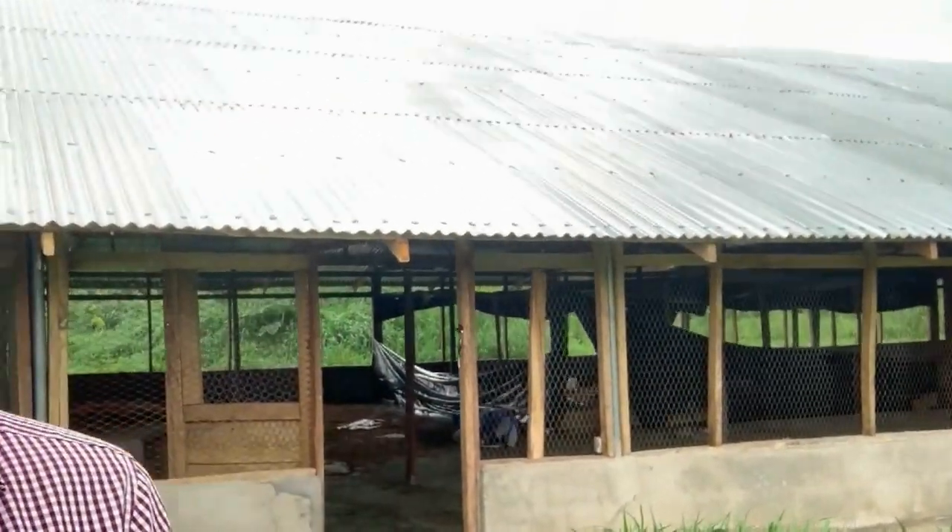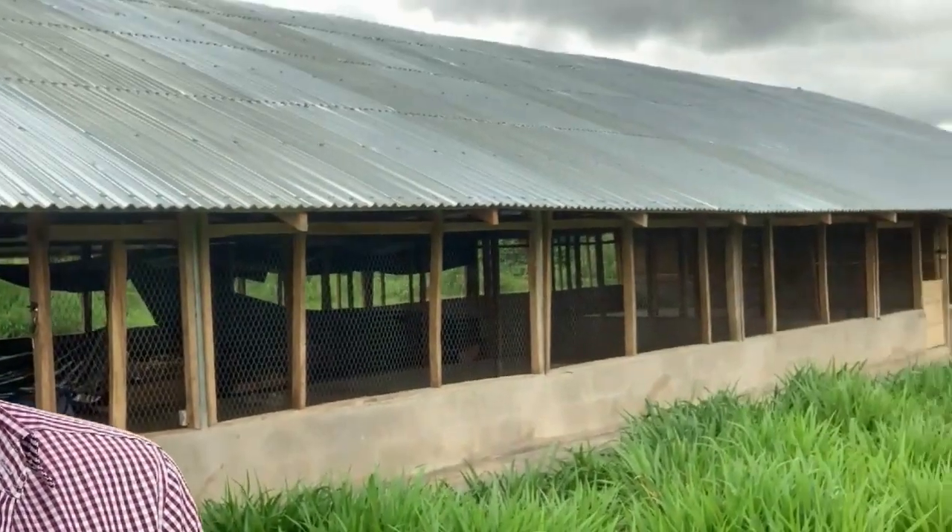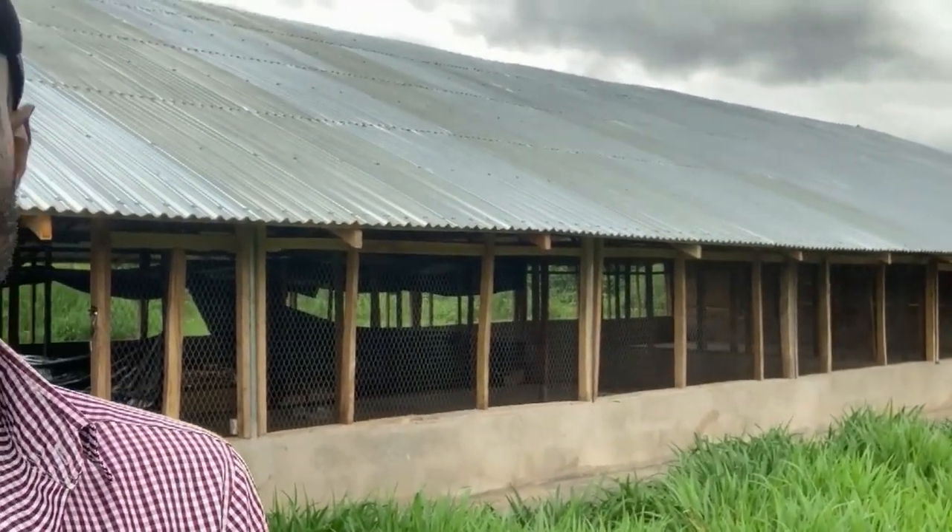Hi guys, once again welcome today. I just wanted to introduce you to a new project that we've been doing at the farm for the past one month now. And as you can see at my back, we just built this new poultry pen and we are hoping to introduce the poultry.